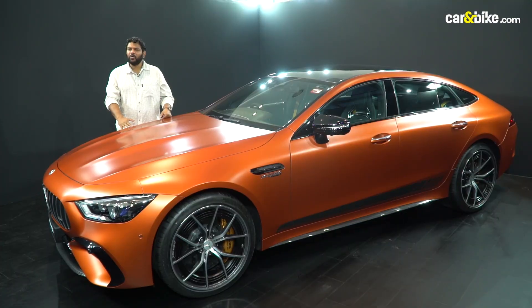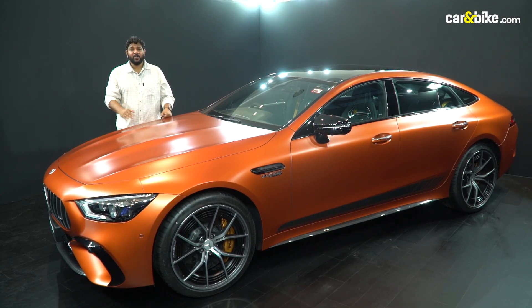This car does 0 to 100 in 2.9 seconds, and the top speed is 316 km per hour.